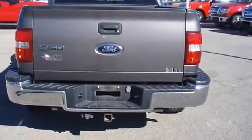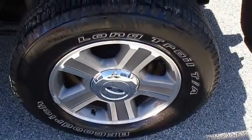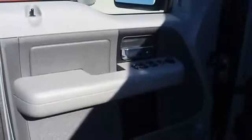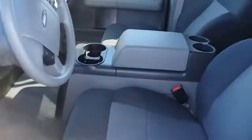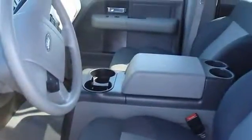Very clean interior. All electronic components in working condition. All interior components are in good working order. Competitively priced for a car in this condition — the 2007 Ford F-150, the perfect blend of daily driver and family hauler.